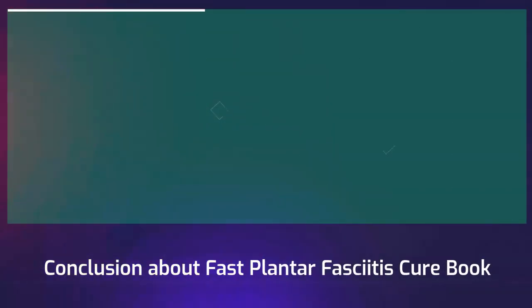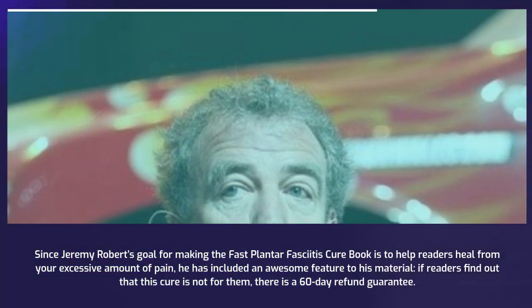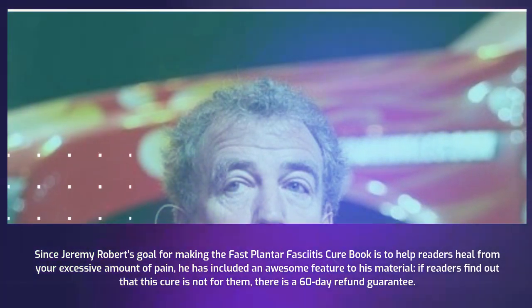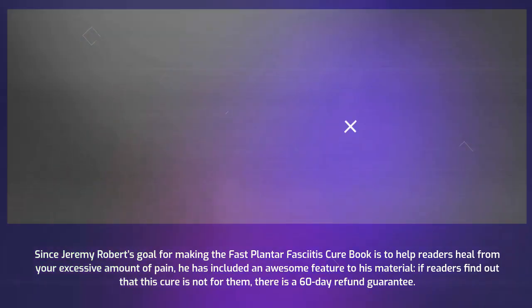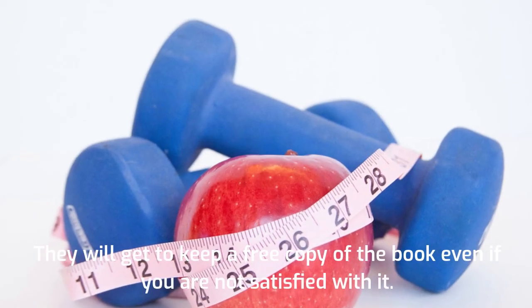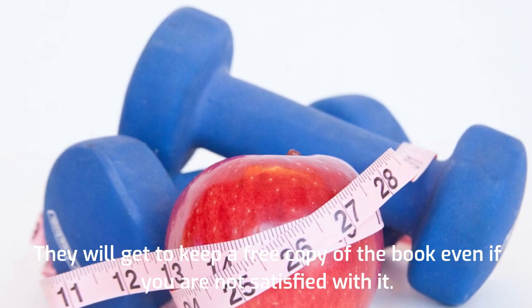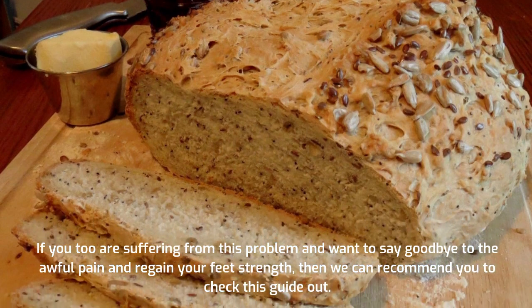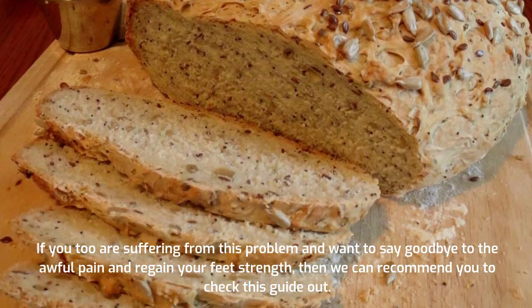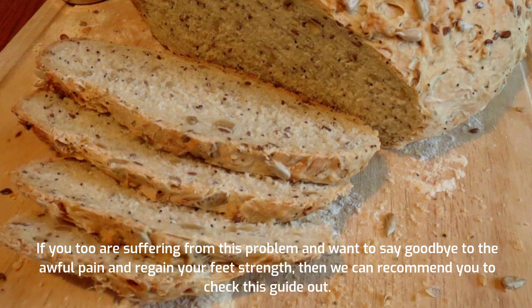Conclusion about Fast Plantar Fasciitis Cure Book. Since Jeremy Roberts' goal for making this book is to help readers heal from an excessive amount of pain, he has included an awesome feature: a 60-day refund guarantee. Readers will get to keep a free copy of the book even if they are not satisfied with it. If you are suffering from this problem and want to say goodbye to the awful pain and regain your feet strength, then we recommend you check this guide out.